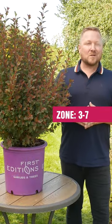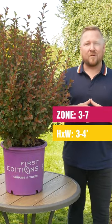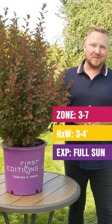Spicy Devil is hardy for zones 3 through 7, grows to a max size of 3 to 4 feet tall and wide, and thrives when planted in full sun.